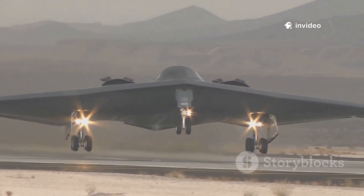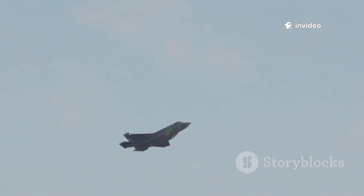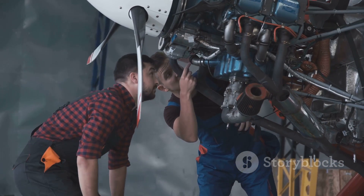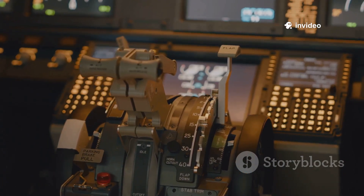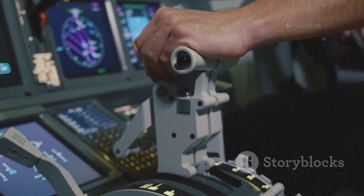First, stealth. Vertical tails reflect radar signals, making planes easy to spot. By removing them, the X-44 presented a cleaner profile, dramatically reducing its radar cross-section. Second, the tailless design cut weight and drag, boosting speed, range, and payload capacity. Fewer moving parts also meant simpler, potentially cheaper maintenance. But without a tail, traditional control was impossible — no rudder for yaw, no elevators for pitch. The Manta would have been inherently unstable, like riding a unicycle with no hands.